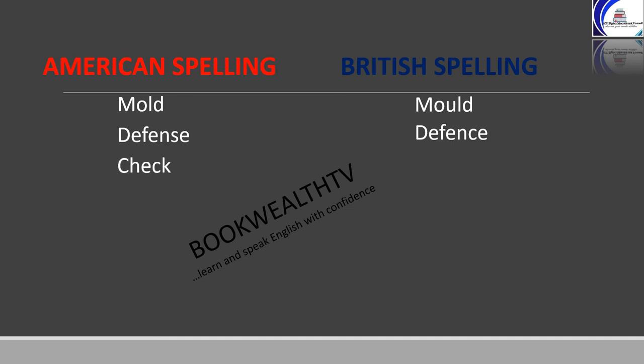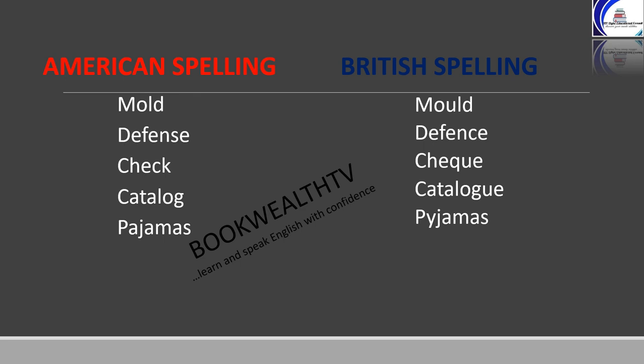Check: C-H-E-C-K in American, and C-H-E-Q-U-E in British. Catalog: C-A-T-A-L-O-G in American, and C-A-T-A-L-O-G-U-E in British. Pyjamas: in American spelling it is P-A-J-A-M-A-S, and in British spelling it is P-Y-J-A-M-A-S.